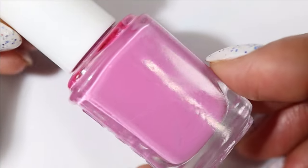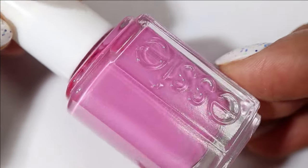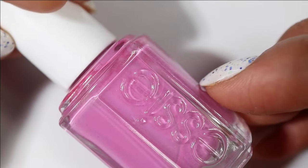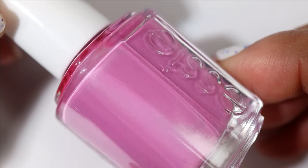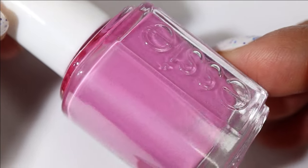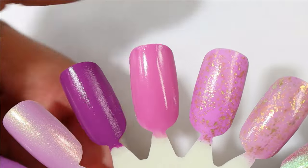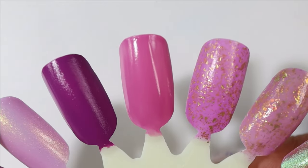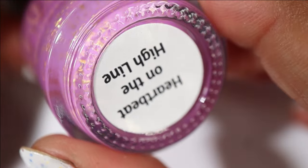Up next is another Essie — this one is Splash of Grenadine. This was actually one of the first Essies I remember having in my collection; I used to wear the heck out of it in college and had to repurchase it because I loved it so much. Here's what it looks like built up — mine has the skinny brush but it still had a really nice formula.